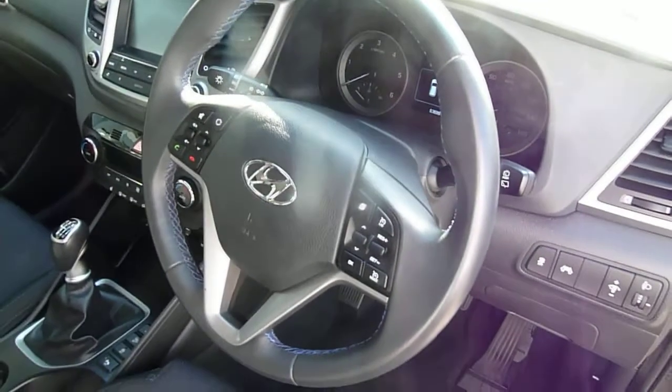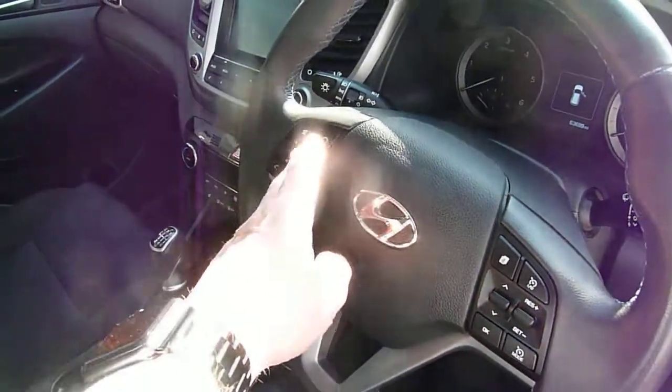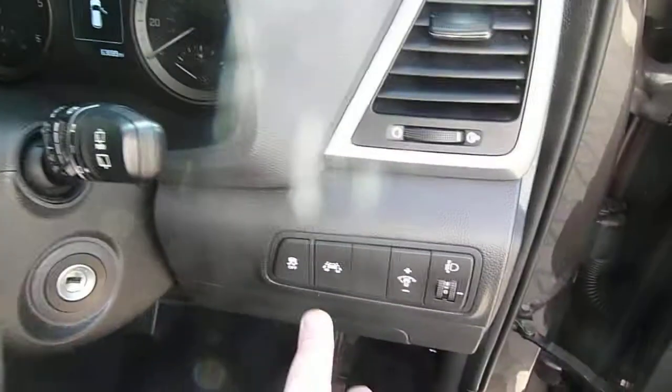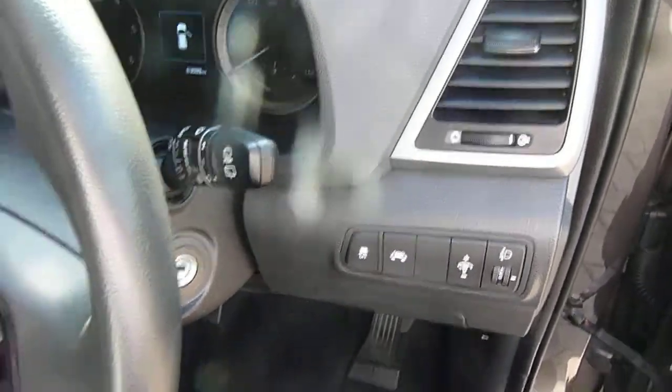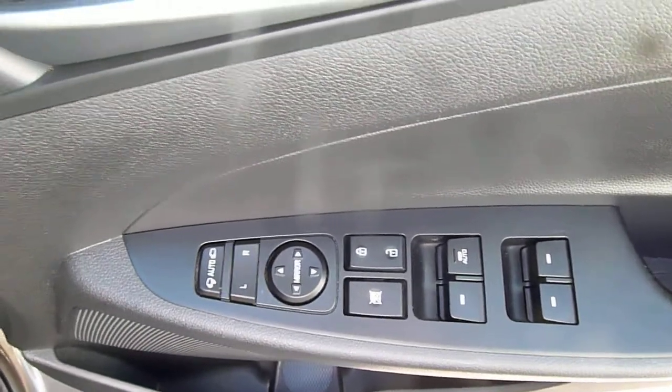On and around the steering wheel you've got cruise control and speed limiter, trip computer buttons, audio controls, and Bluetooth for your phone. There are also auto lights, lane departure warning, lane assist, and traction stability control — all standard. In the driver's door are mesh controls for all the electric windows and the electrically adjustable and retractable door mirrors.